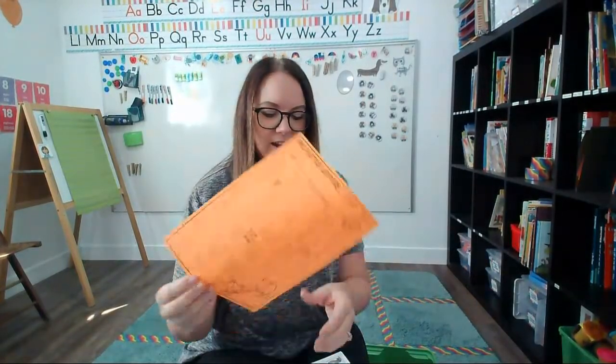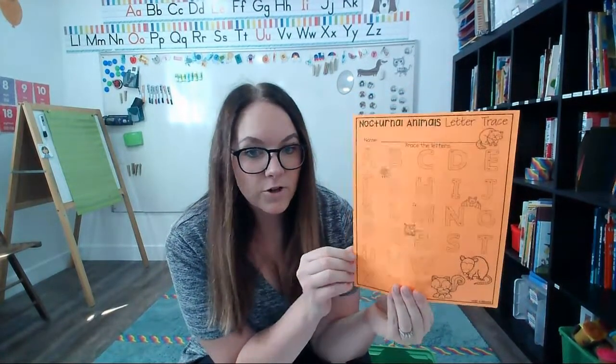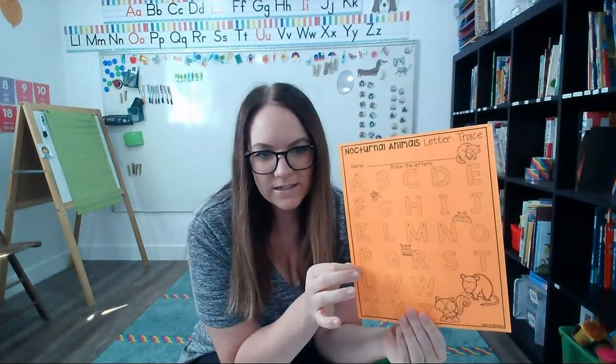The next thing in here is just a letter trace — a nocturnal animal letter trace. I would recommend that you put this inside of a page protector and use Expo dry erase markers with it so that you can practice over and over again. This is going to coordinate with some of the other activities in your packet.